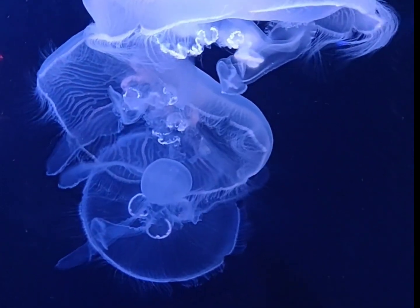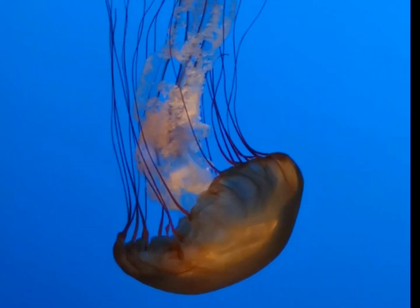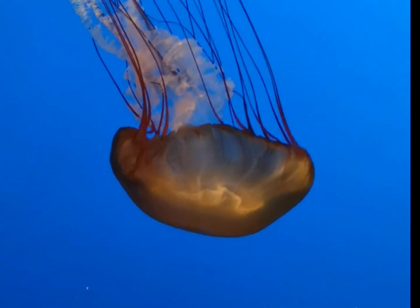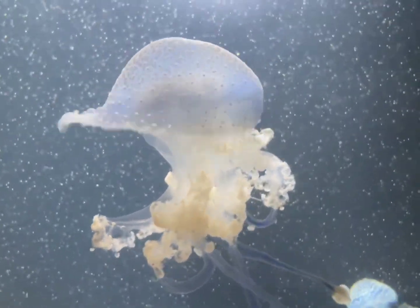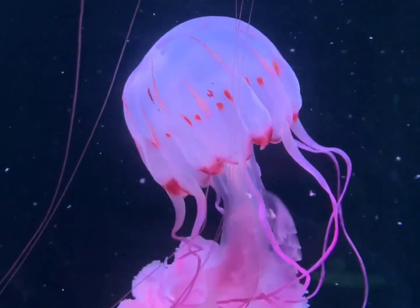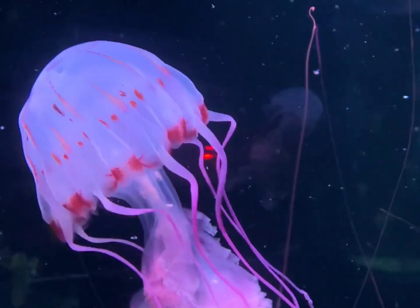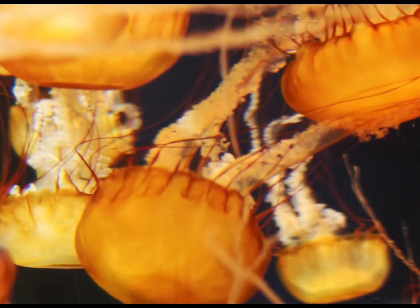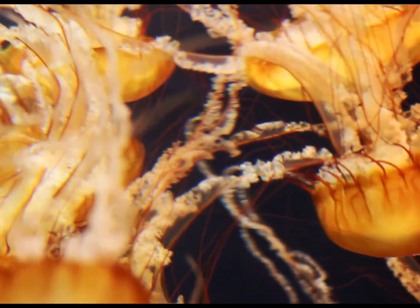Throughout their life cycle, jellyfish take on two different body forms: medusa and polyps. Polyps can reproduce asexually by budding, while medusae spawn eggs and sperm to reproduce sexually. Jellyfish come from one of the oldest branches on the animal family tree — the phylum Cnidaria, which includes corals and anemones. They were probably the first muscle-powered swimmers in the open ocean, appearing in the late Pre-Cambrian era. They then gained the ability to transition from a stationary polyp to a swimming medusa.